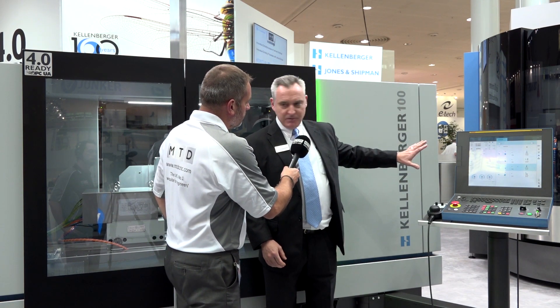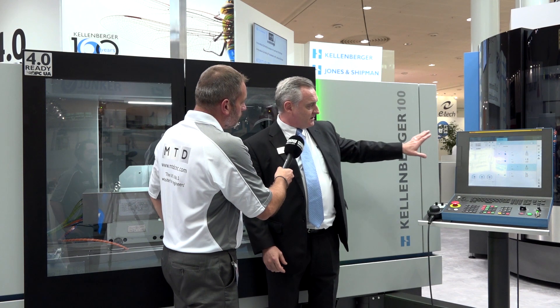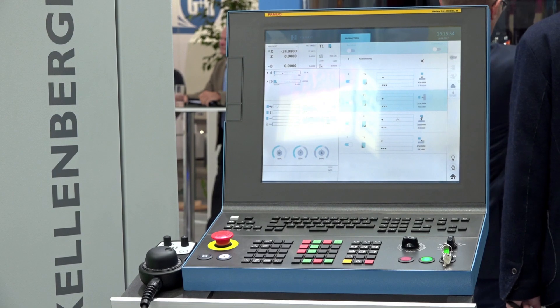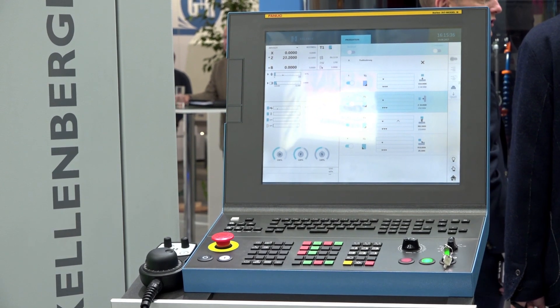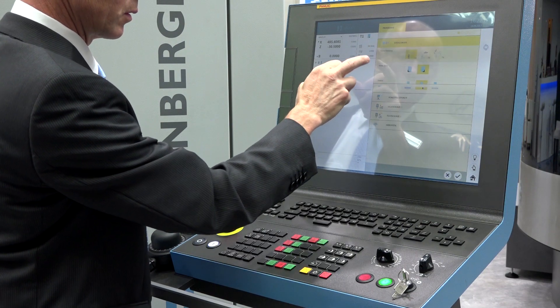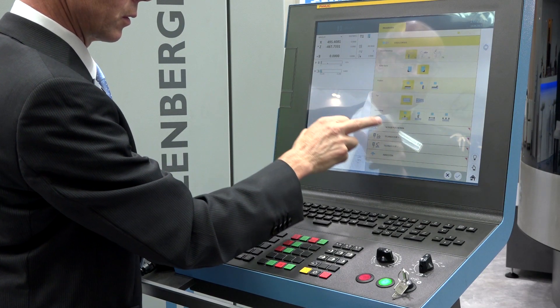We've also not only enhanced the mechanical side, but we've also got a brand new platform for the control side — gone to a 19-inch touchscreen with graphical software as well as the standard sort of programming. So even operators with limited programming knowledge can quickly set up jobs using the graphics software, and it gets them up and running much quicker.